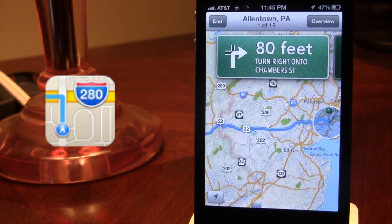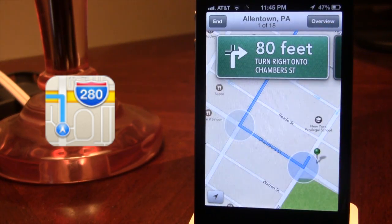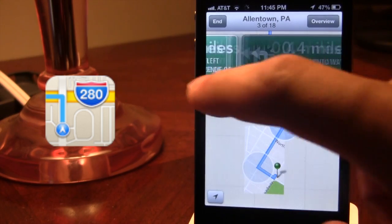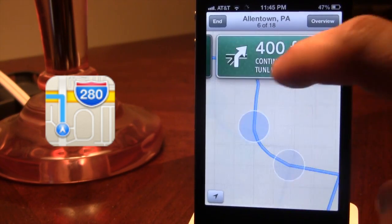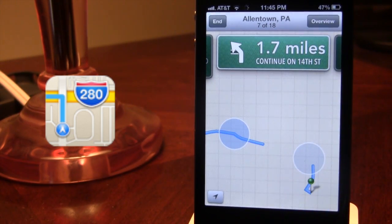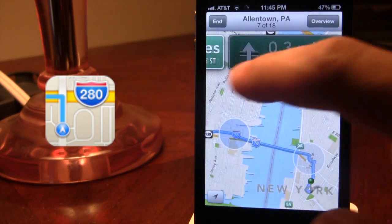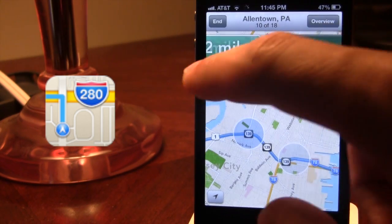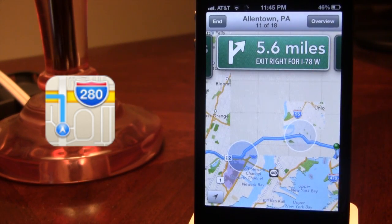So if we go ahead and start a direction here from Allentown to New York City, you can see that it does give us turn-by-turn navigation, and along with Siri it will display which turn you have within the next few hundred feet, and as you move over to the additional navigations you will see that the Maps does change to where this is actually occurring.